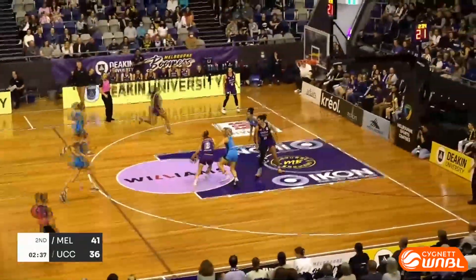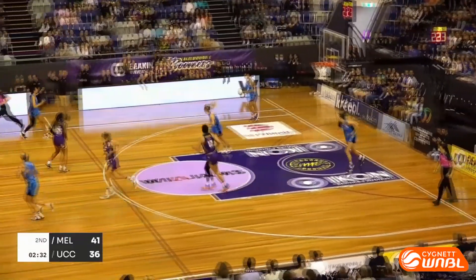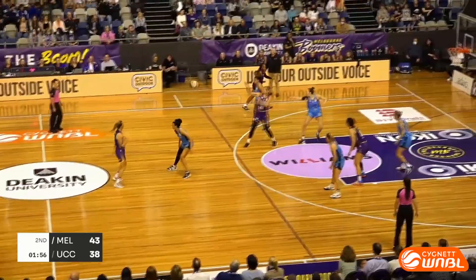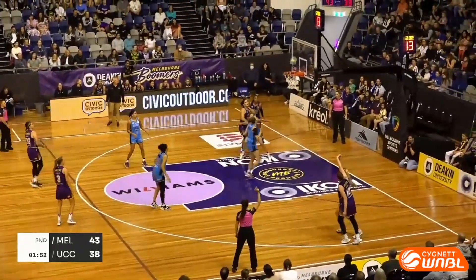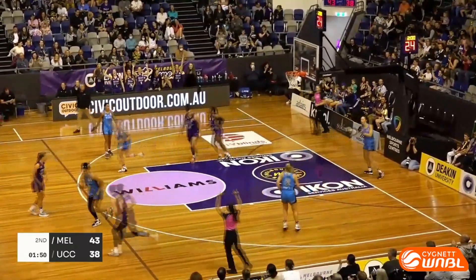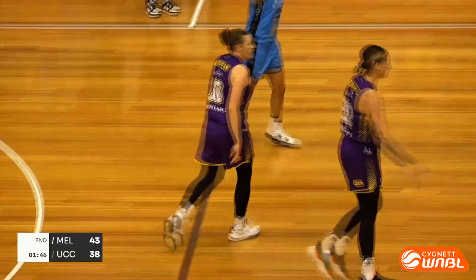I'm glad she was able to rectify that mistake from the last play. Great dump inside — Davidson again, where she's at home. Mia Murray from the perimeter — that is money. Same spot, same result. The Boomers stretch it back out.